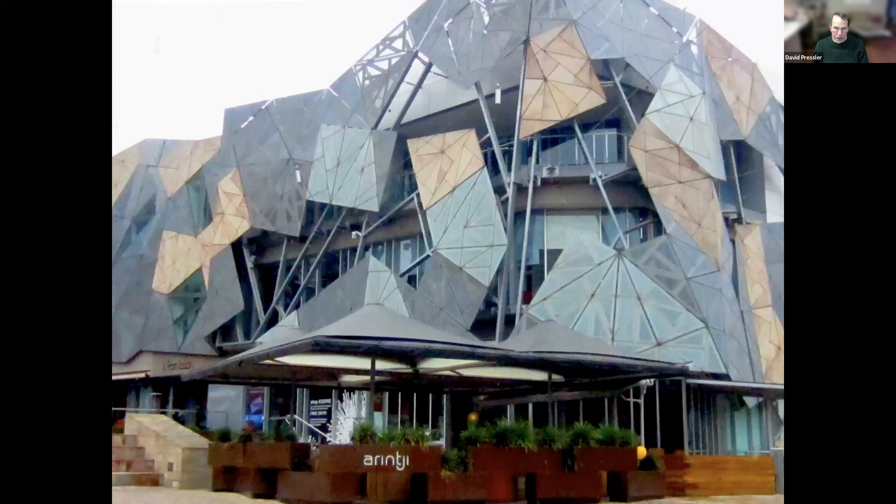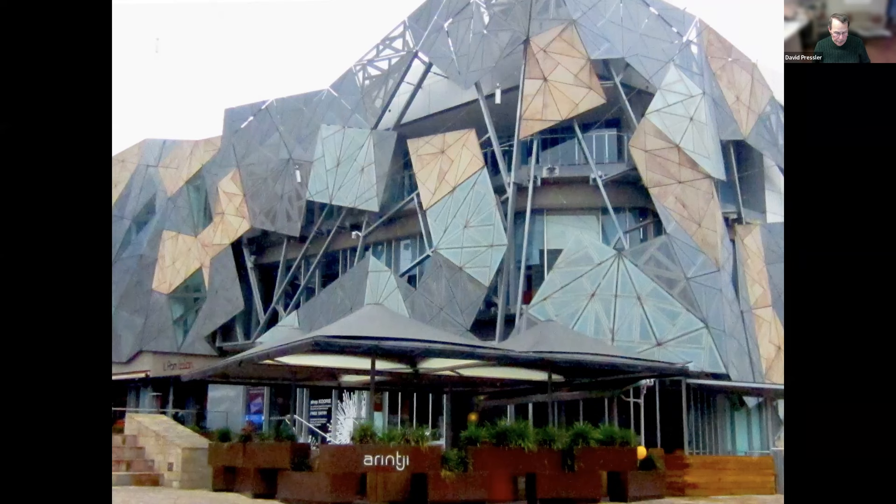If you think that's unusual, go to Melbourne — on the southeast area of Australia. This is Federation Square. It's a cultural arts center and the building is unusual. You'll notice these plates — the building is sheathed in plates of different colors and shapes. There are wonderful artistic performances, exhibitions, and arts boutique galleries there.